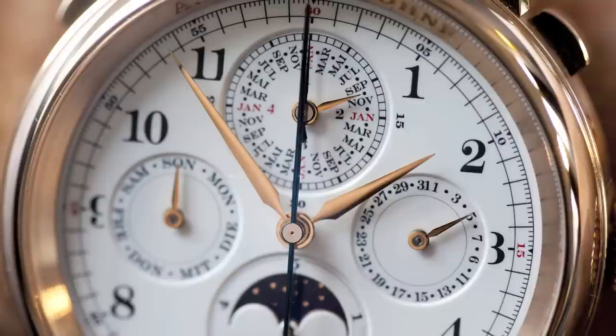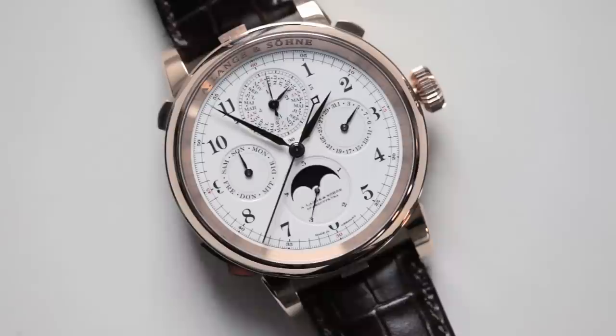Fine watchmaking is not defined by one watch brand. It's defined by the group of watch brands. And therefore, I believe it is important for the industry that, from time to time, these hero products show up.